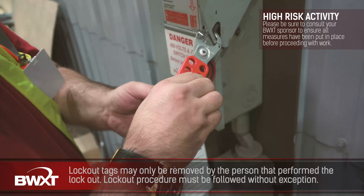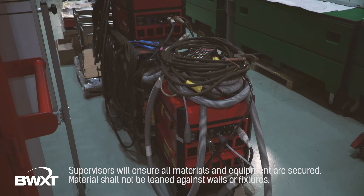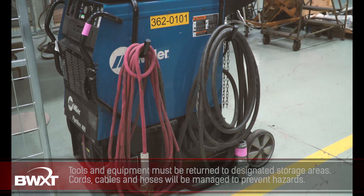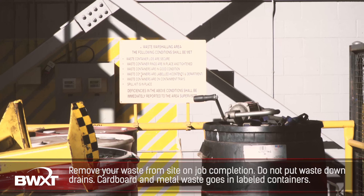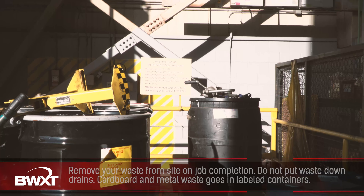Housekeeping is everyone's responsibility. Each shift ensures the work area is in acceptable condition prior to the end of the shift. The supervisor will ensure all materials and equipment are secure and barrier tape and fencing is in place. Materials may not be leaned against walls, fixtures, or in areas where they could fall on others. All tools and equipment must be returned to their designated storage areas when not in use. Cords, cables, and hoses will be managed to prevent slips, trips, and fall hazards. Please follow all elements of the Safe Work Plan. All hazardous waste must be collected and placed in the appropriate drum or container. All contractors are expected to remove their waste from the site upon completing their work. Hazardous waste is not permitted to be put down any drains. Cardboard and metal waste may be placed in the appropriate containers.